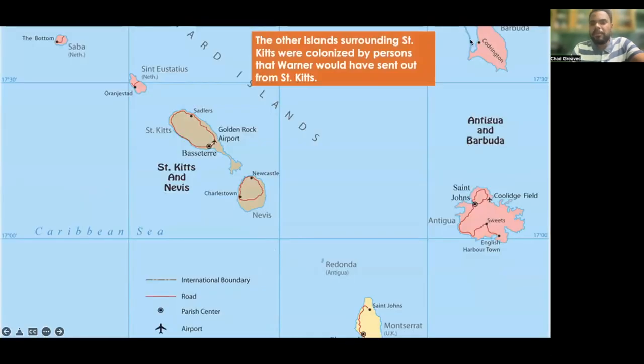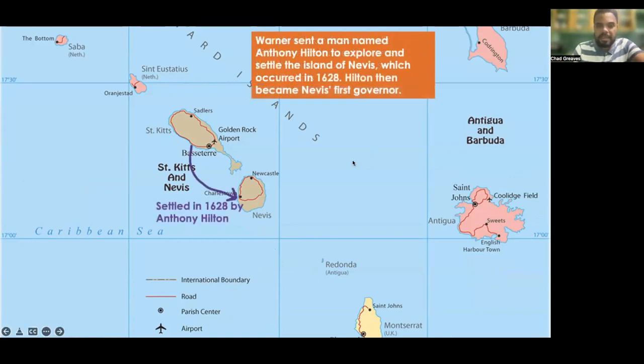Now there were some other islands surrounding St. Kitts that were colonized by persons Warner sent out. Warner sent a man named Anthony Hilton to explore and settle the island of Nevis, which occurred in the year 1628. Hilton then became Nevis's first governor.